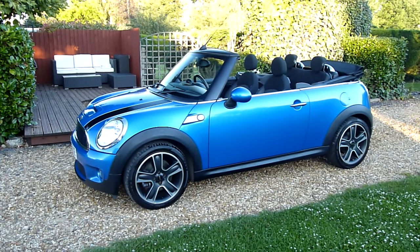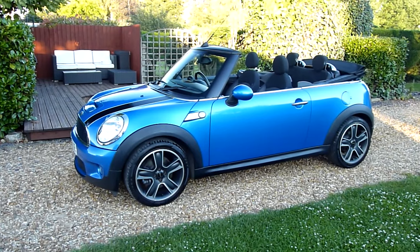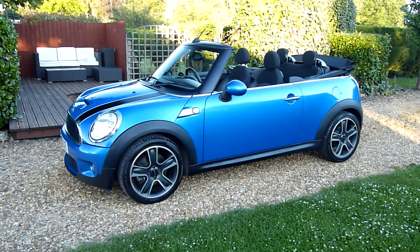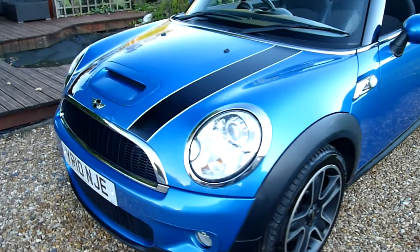Hello and welcome to SDSC Specialist Cars. This is our video review of our 2010 Mini Cooper S convertible. She's the turbocharged model, just come into us, been really well looked after. Finished in metallic blue as you can see.